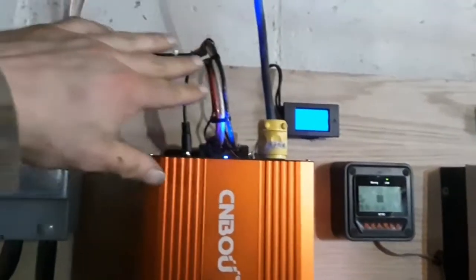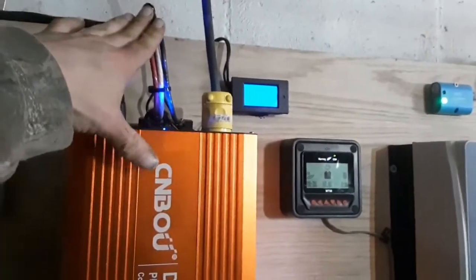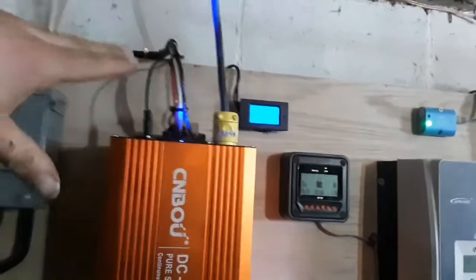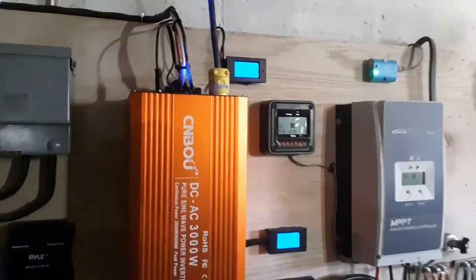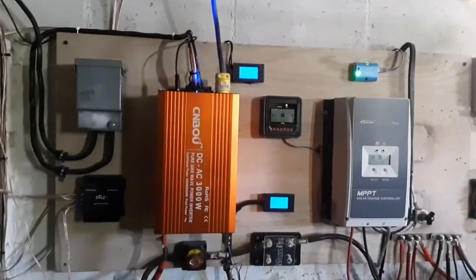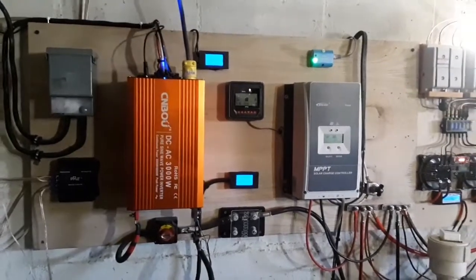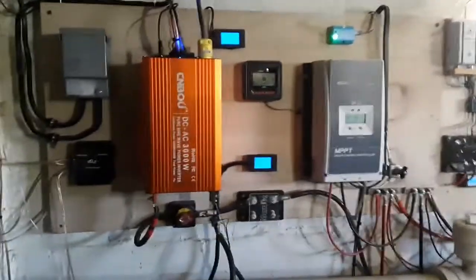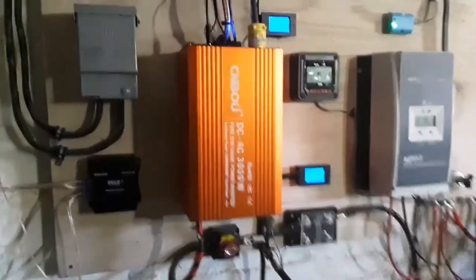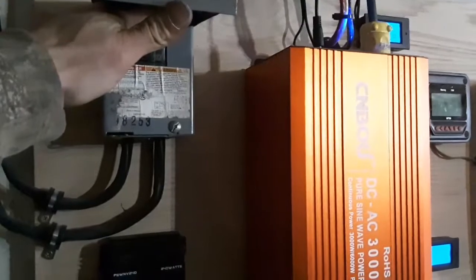I've got 8 gauge going to the house panel, wired directly to the main fuse box. I also physically disconnected us from the meter, so there's no way I can back feed into the grid. And I've got a main cutoff right here — I'm not going to flip the switch because everything's running.